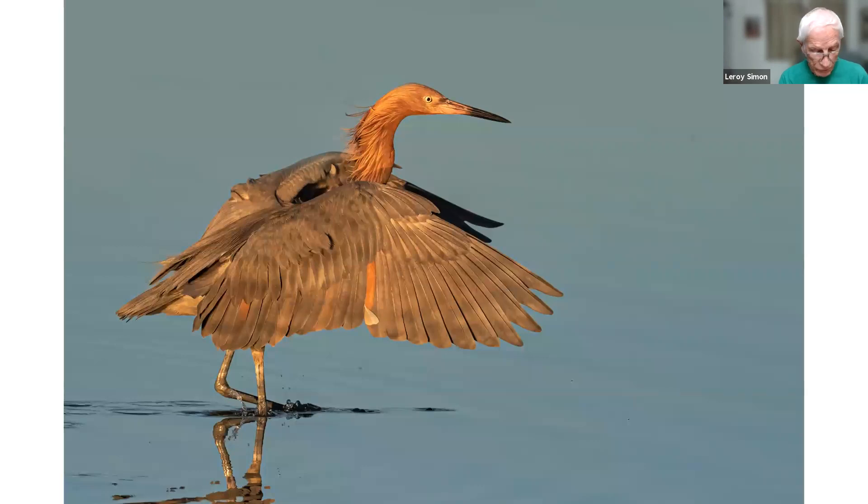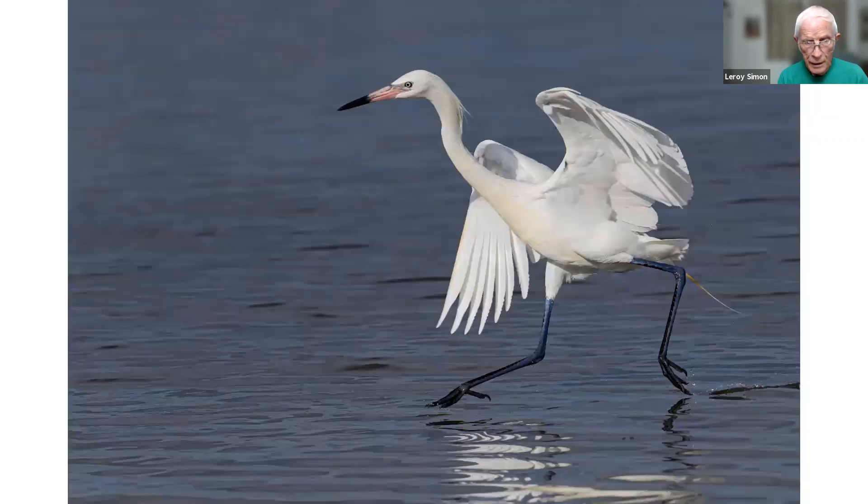This reddish egret was taken in Fort DeSoto, out of breeding plumage — you can see his legs are kind of a dull gray. The reddish egret comes in either reddish like this, or it can be a white morph like the next image. In this white morph image, you can see the bill is very brightly colored — bright pink and dark black — and the legs are a blue-black, which is unusual for a bird to have that much blue on its legs.